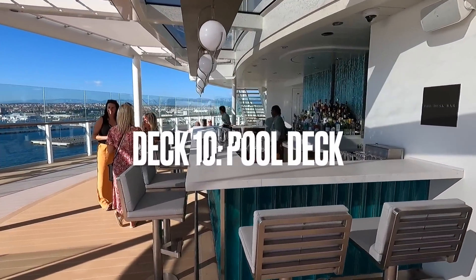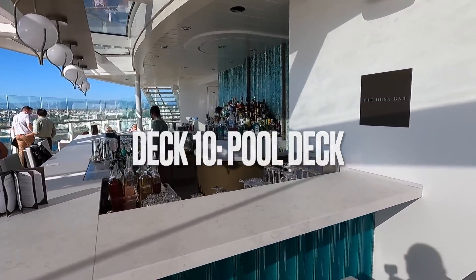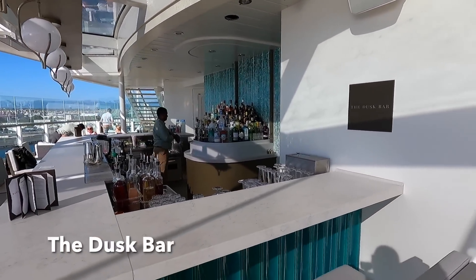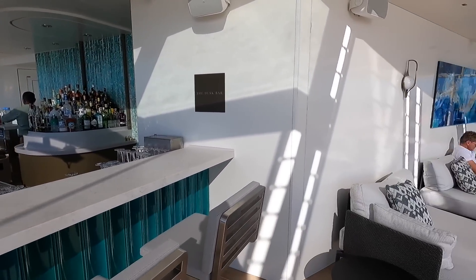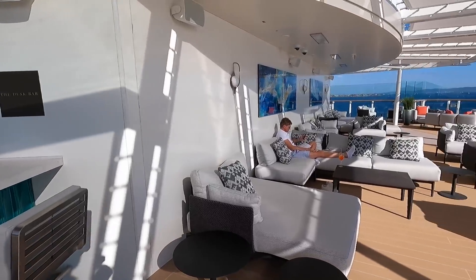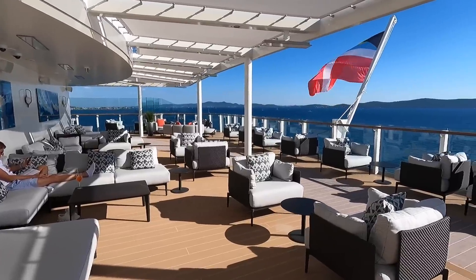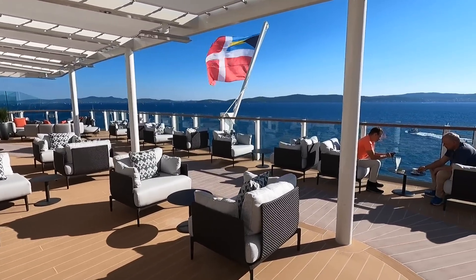Starting at the aft on Deck 10, this is the Dusk Bar — an intimate space right at the back of the ship overlooking the wake. And it's probably the best spot to come out and enjoy the sunset and some cocktails.